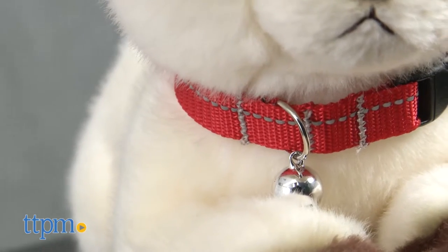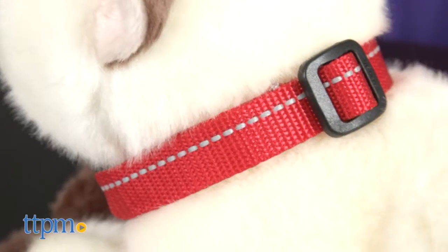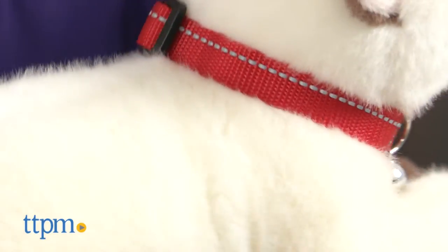The Kitty Breakaway Collar is a basic cat collar that features an adjustable strap, a reflective stitching stripe, and a quick release breakaway buckle. It comes in a variety of colors and is easy to use.